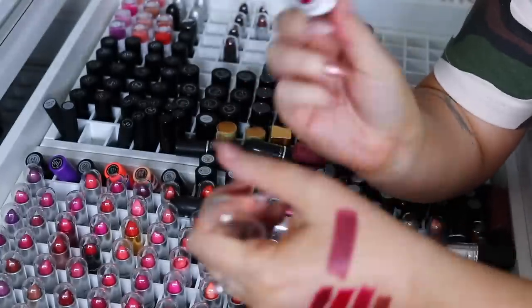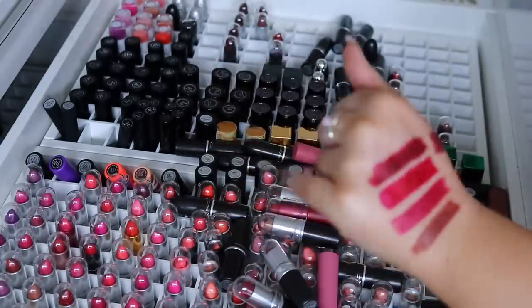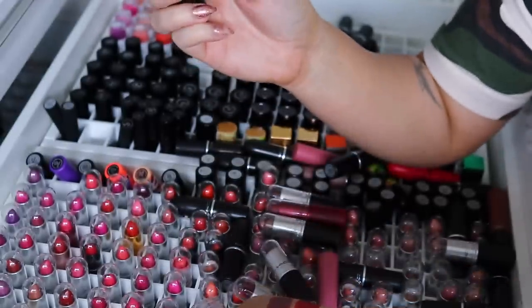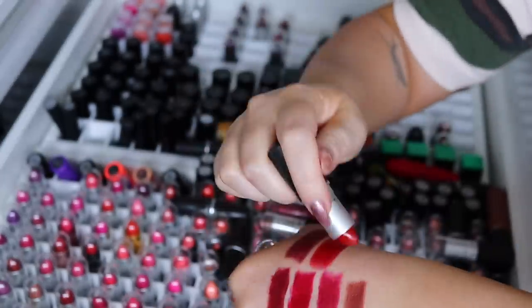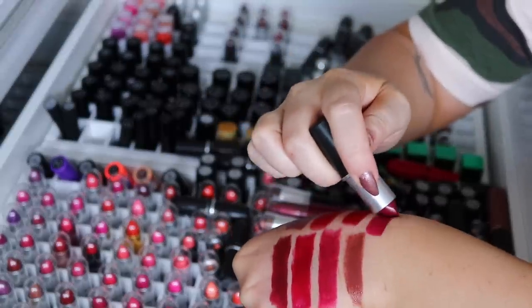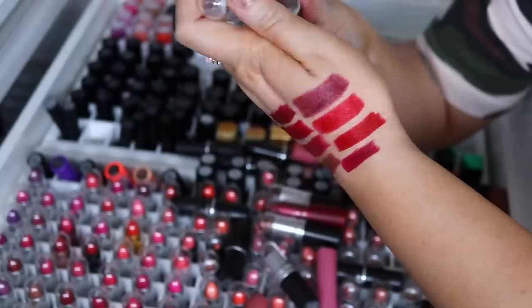This is a brighter red — Ruby Woo — which I love, so I don't even need to swatch that right now, I'm just gonna keep it. This is Cardinal, which is a satin. Oh, this looks pretty — it's like a deep red, it's like an orangey red, I love it, and it's very different to those other reds so that can stay. And then we have Russian Red, which is another favorite — that's kind of like a more vibrant version of the last color, so I'm gonna keep it. This one here is called D for Danger, which is a deep pink — that's so nice.